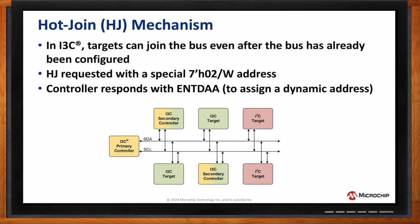Hot join also relies on dynamic address assignment. If you want to keep a device powered off to save power, it can remain off even while the bus is pre-configured. When it's ready to join and send its readings, the device sends the hot join address 0x02 with the right bit set. The controller reads that, assigns it a new dynamic address, and the device is ready to go.